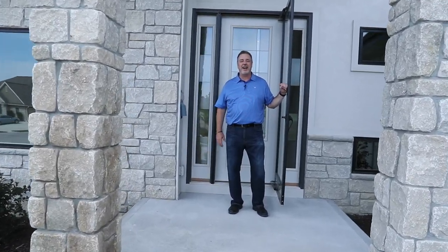Hi, I'm Brian Wilson with Berkshire Hathaway Home Services. Welcome to this beautiful two-story home. Let's take a look inside.